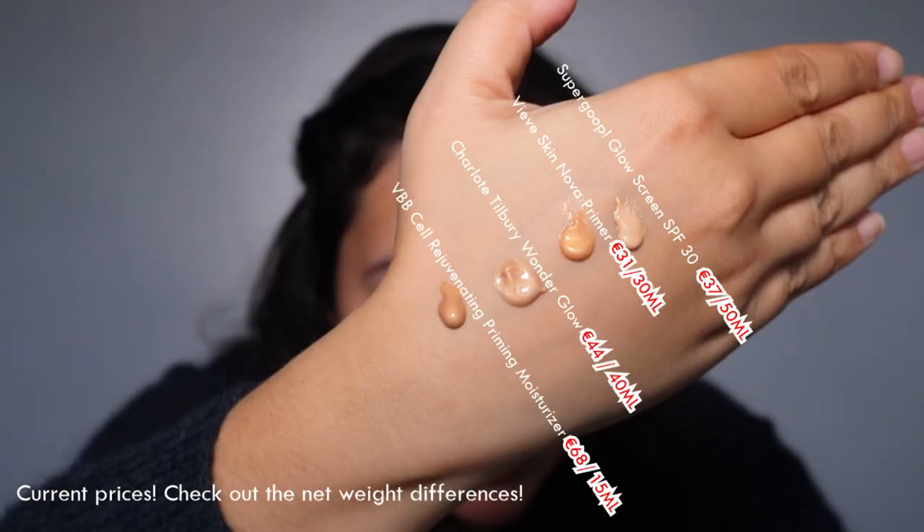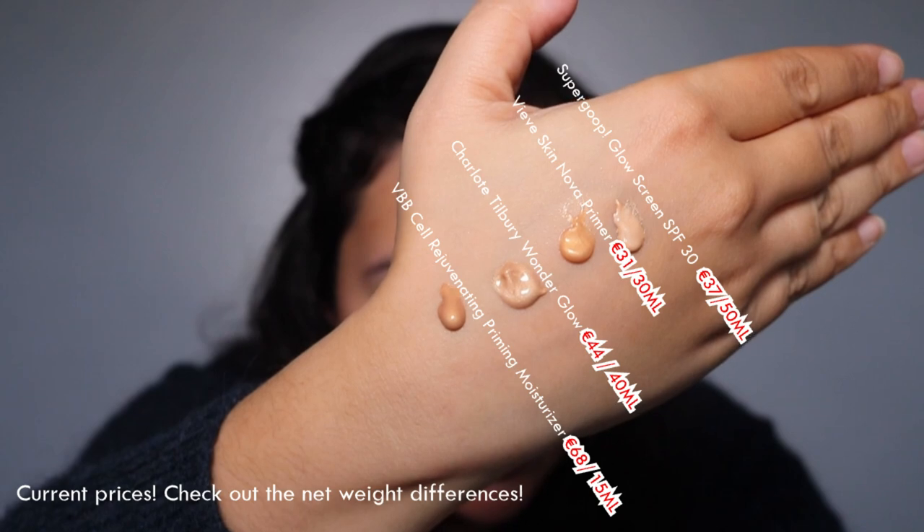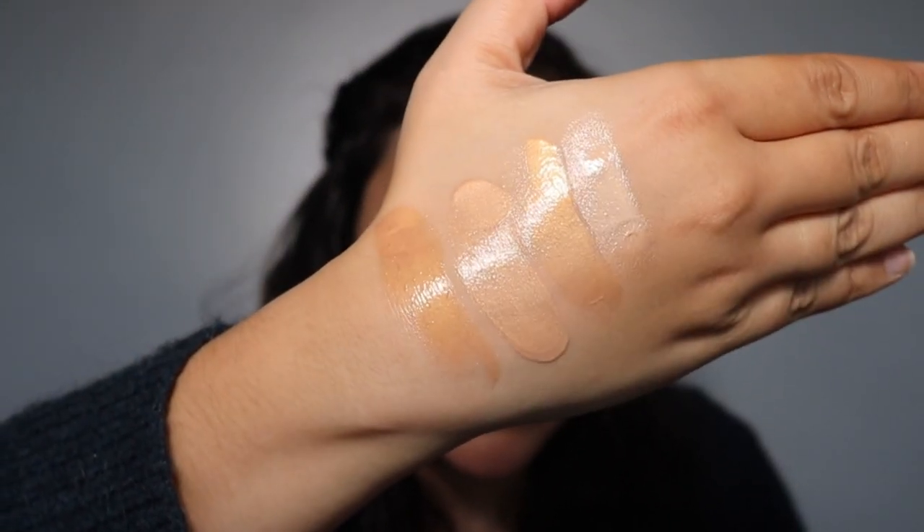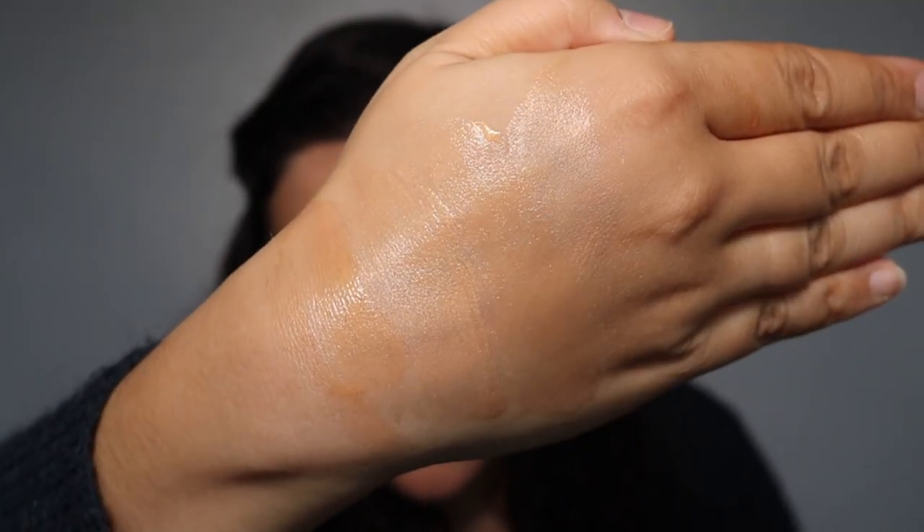It has a lot of competitors — the Super Goop Glow Screen, the Vive Skin Nova, and Charlotte Tilbury's Wonder Glow are all similar golden primers. You have to believe in the skincare benefits to justify the price. If you like Augustinus Bader and the Victoria Beckham Beauty brand aesthetic, I'd recommend this primer. I got it because I review the brand a lot on my channel.